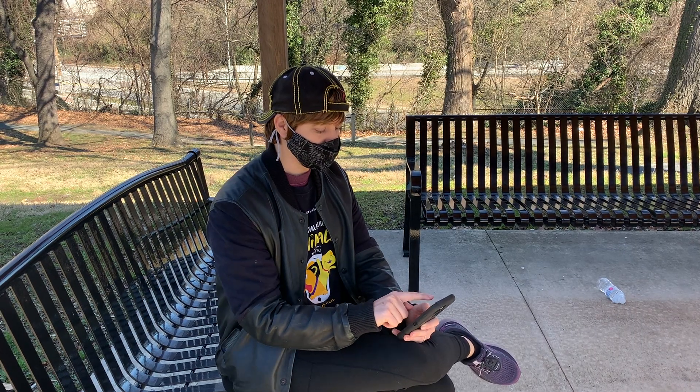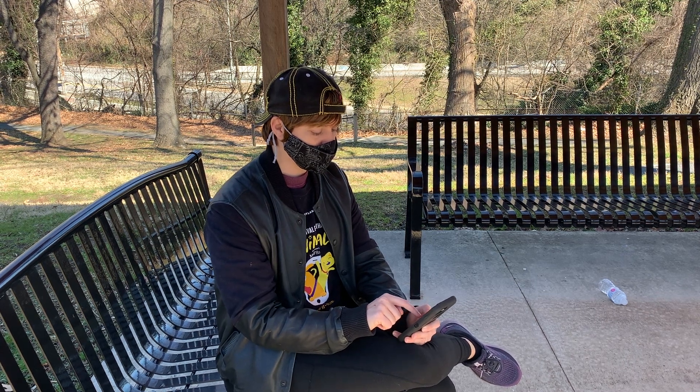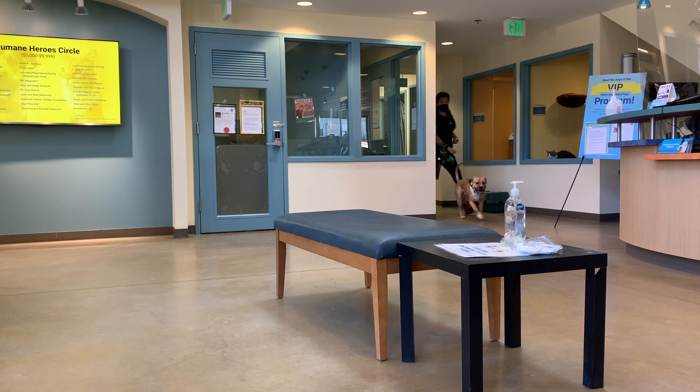After that, we'll ask you to stand outside and complete a phone interview. If we both agree it's a good fit, you'll complete the paperwork and payment digitally. Then we'll bring out your new pet.